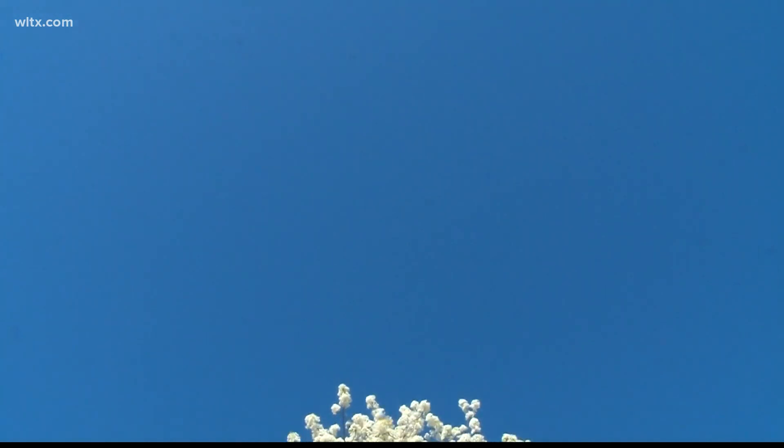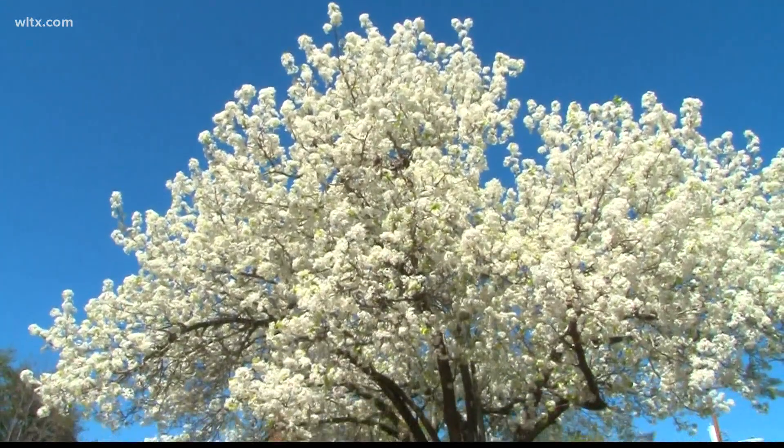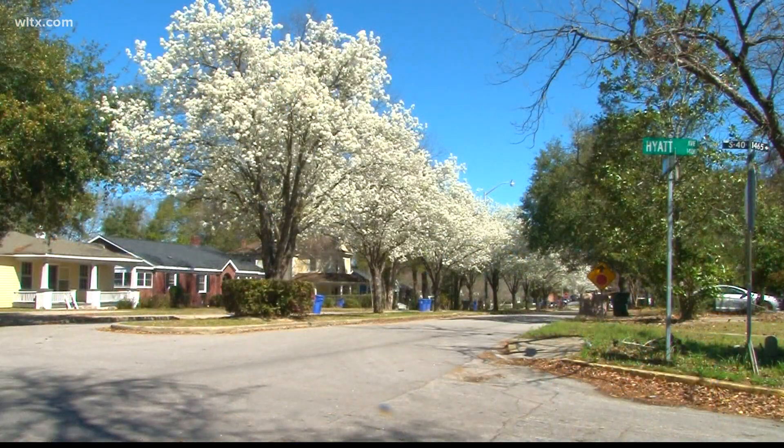But a naturally spreading variation called the callery pear, which is a combination of the Bradford pear and other trees, is now causing issues. They have thorns all over them. They grow in really big, thick bunches and cause a lot of problems for people trying to get them off their land. The thorns can pop tires and have been known to injure animals and people. They're one of the worst invasive plants we have in the region.